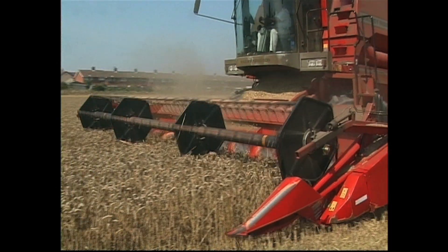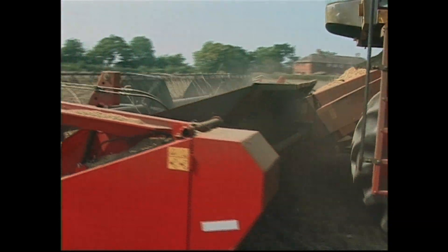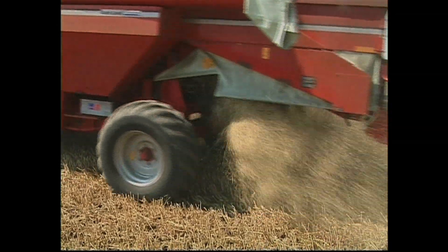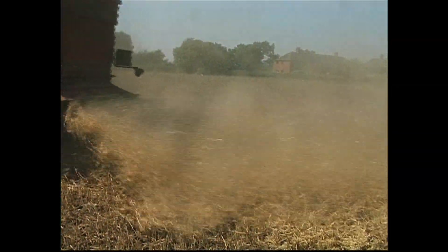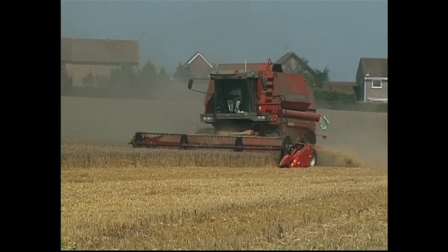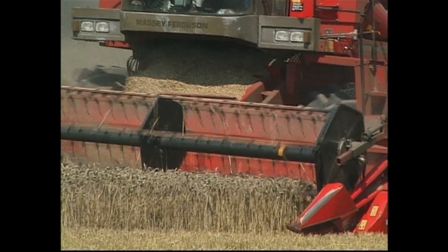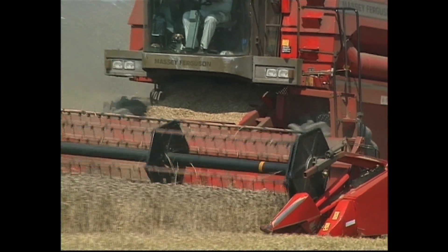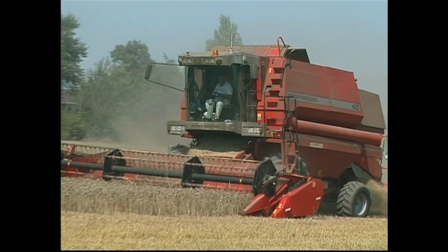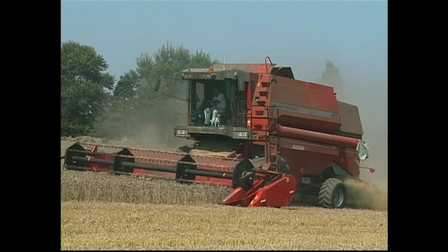Massey Ferguson combine harvesters have always been red, ever since the early days, when they were known as Massey Harris combines. This large machine is a Massey Ferguson 14, which was the biggest made by the company when it was new. It's powered by a 300-horsepower turbocharged diesel engine and has a special power flow header at the front that's a bit different to a normal cutting header, because it has rubber belts to help the crop into the machine.